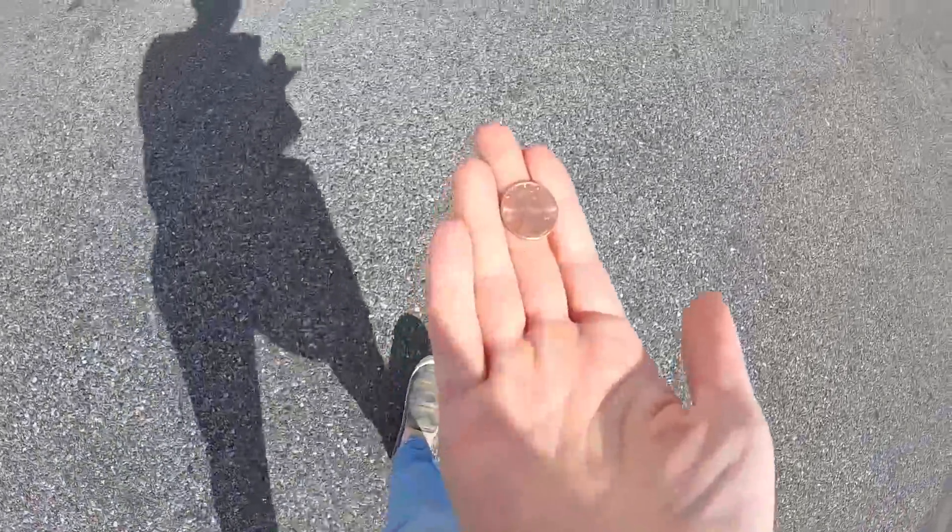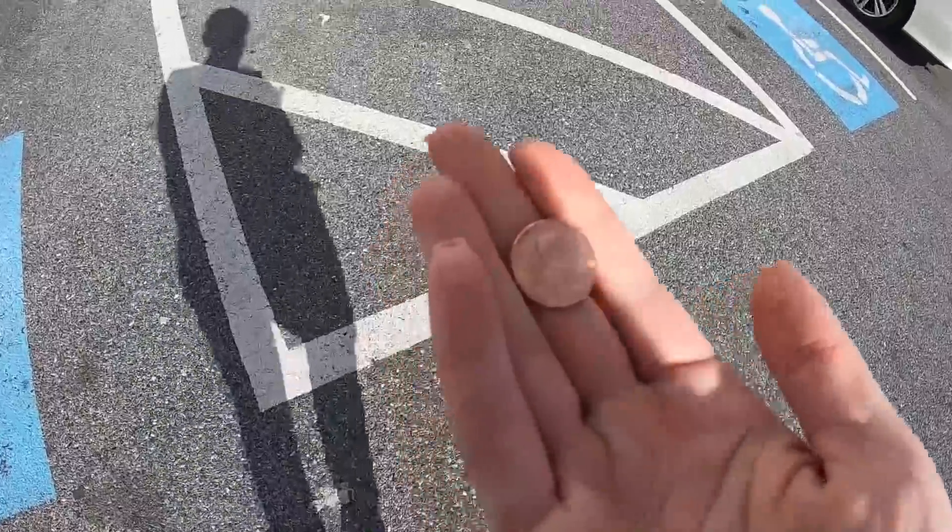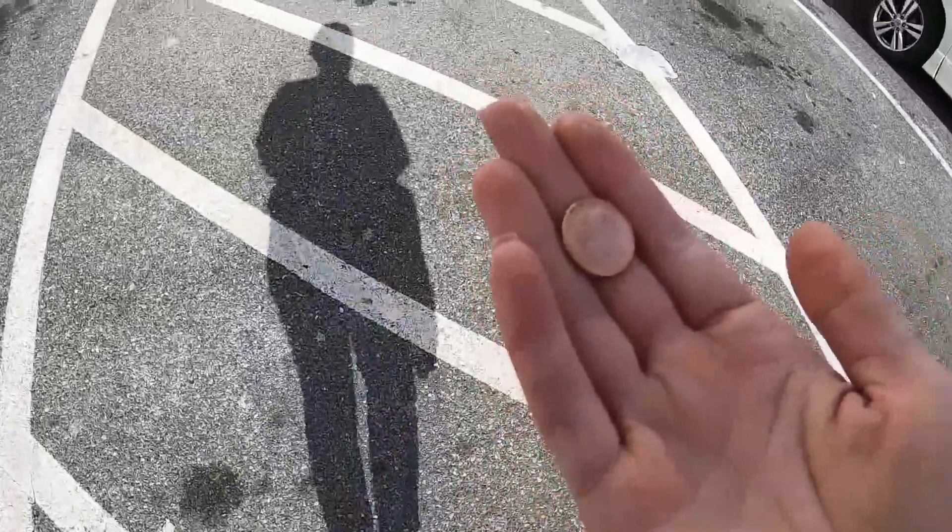Just found a penny on the pavement — heads up. Lucky. We'll see if the bins are going to be lucky today.